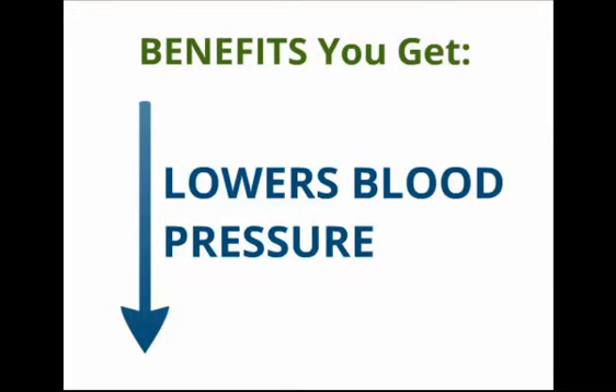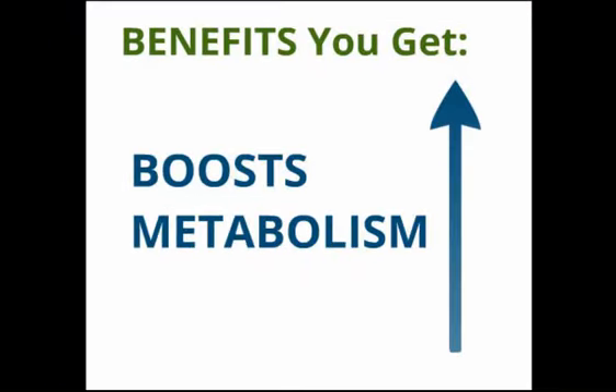In fact, the green coffee bean actually helps lower blood pressure while still boosting the metabolism.